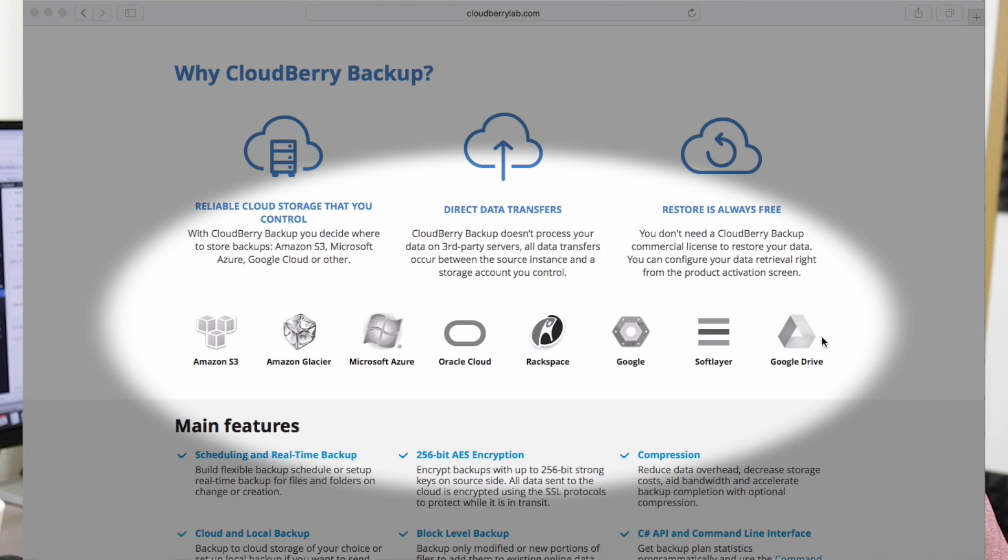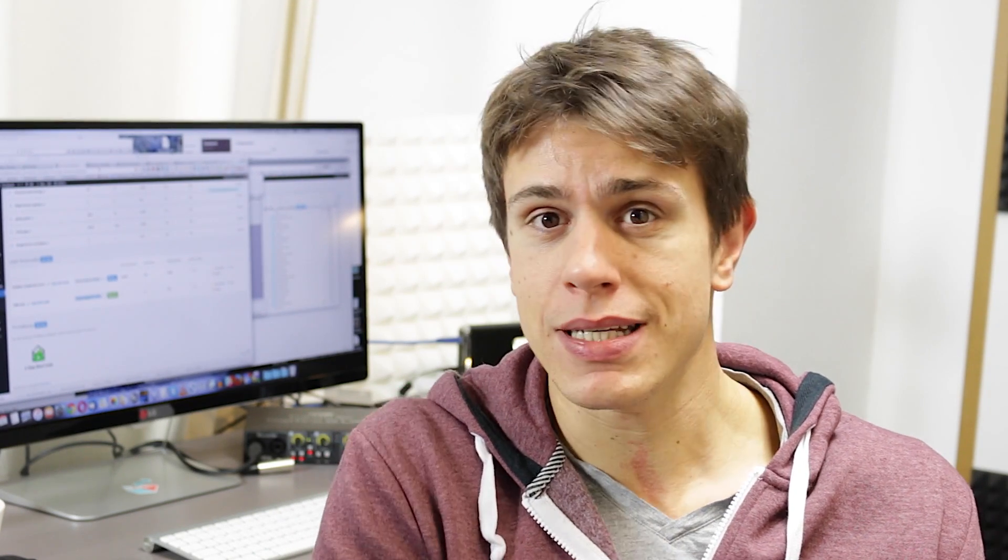Keep in mind that Cloudberry Backup is cloud platform agnostic — you do not get cloud storage when you install the software, but instead you use their sophisticated backup software to backup an entire system image onto the cloud, for example Google Cloud or Amazon. You can also copy that image backup onto a local hard drive, which is the fastest way, and then take the time to get the initial backup to the cloud with Cloudberry Backup.